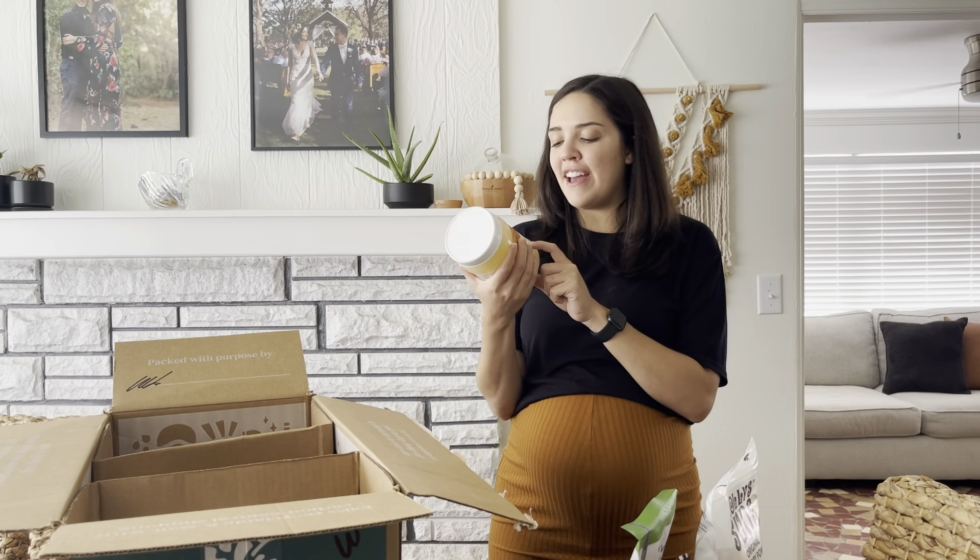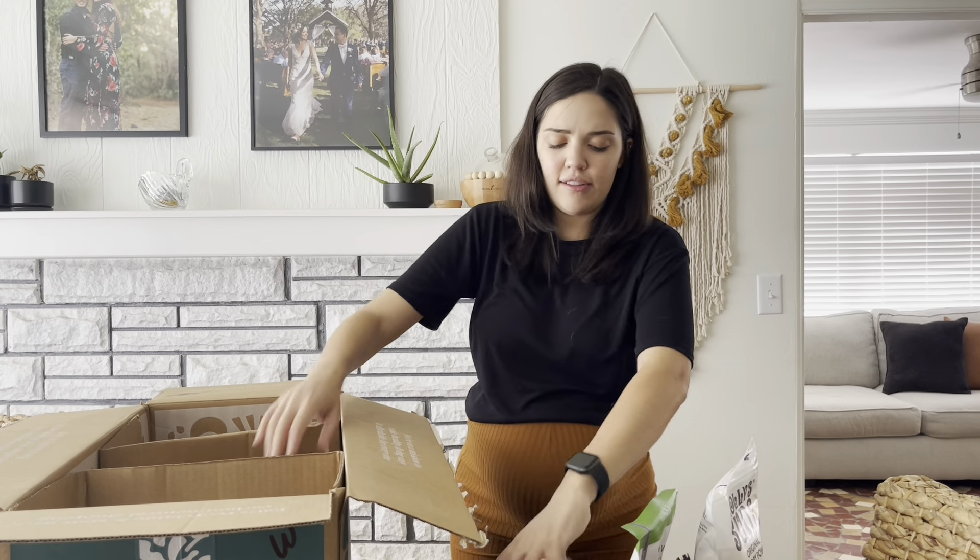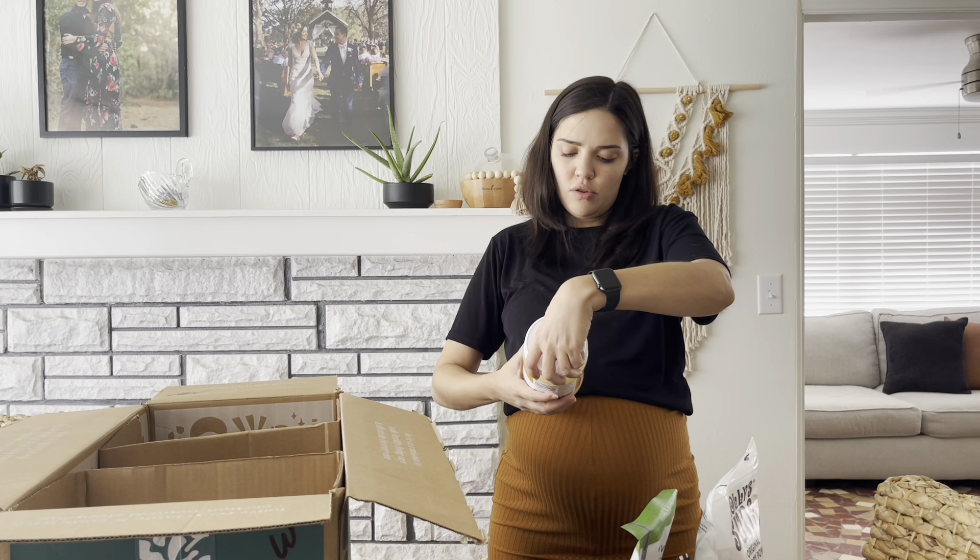Coconut oil, Thrive Market brand. It's just cheap and it's good. It's ethically sourced, good ingredients, and it's organic as well.